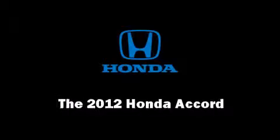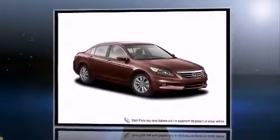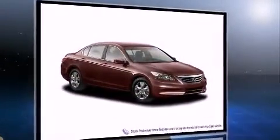The 2012 Honda Accord. This four-door, five-passenger sedan will allow you to take command of the road with confidence. It features an automatic transmission, front-wheel drive, and a 2.4-liter four-cylinder engine.